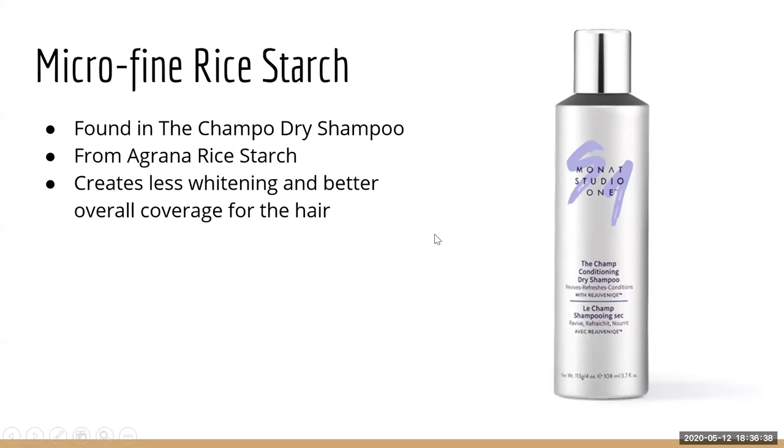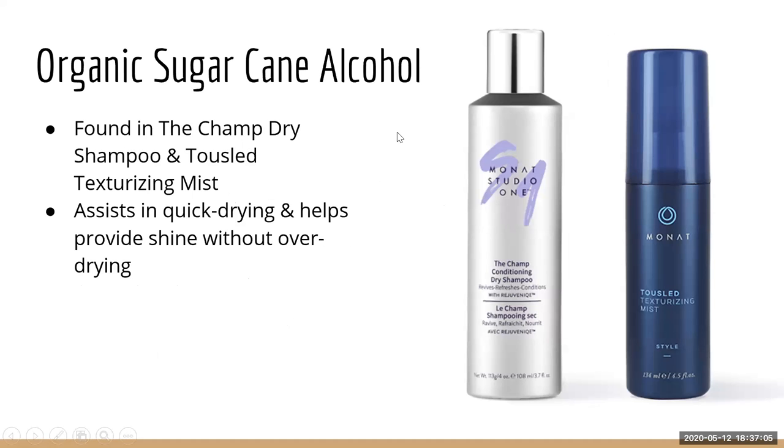We have a microfine rice starch from Agrana rice, only in our dry shampoo. It works like baby powder but absorbs oils without leaving any white residue — it's essentially a colorless starch. Then we have organic sugar cane alcohol, found in the dry shampoo and the Tassel Texturizing Mist.